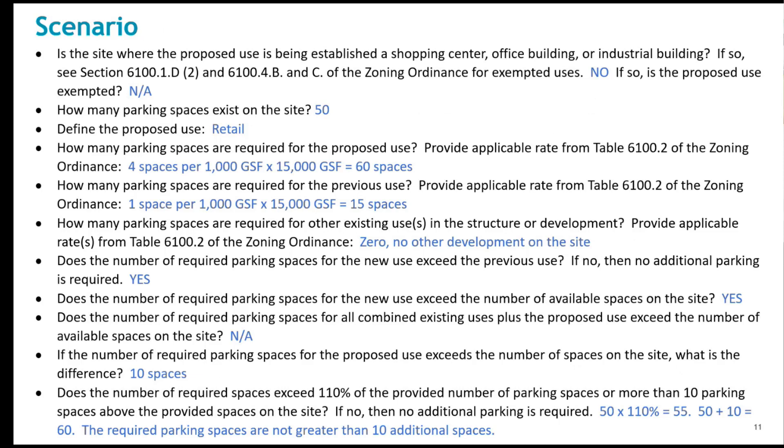This screen shows the inputs and information considered with a change in use to demonstrate the factors used in such a calculation. The change in use calculator will compute this for a one-to-one use change.